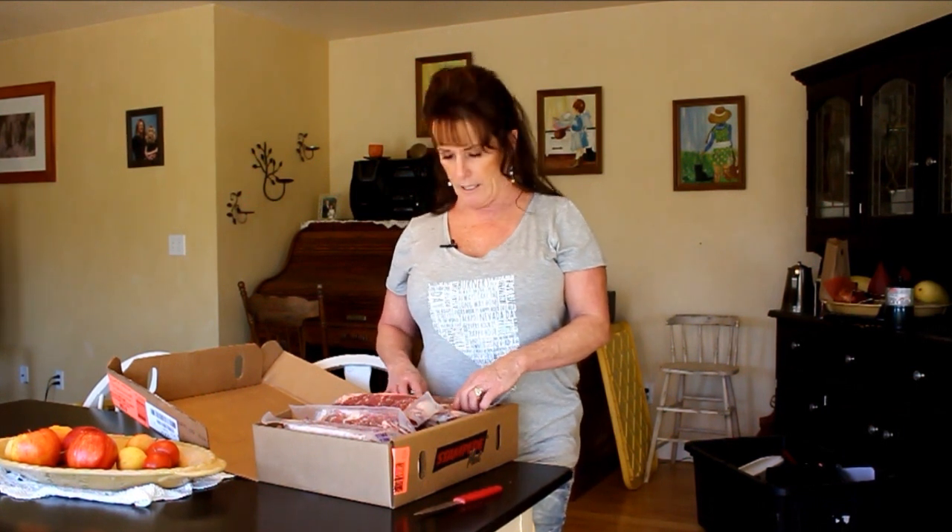We'll be able to serve steak for dinner if somebody's opposed to eating wild game — which I don't think any of our friends are — but they're not opposed to eating a good New York strip steak either. These are absolutely fabulous broiled, pan fried, or done out on the barbecue, and that's one of the reasons I ordered them: I wanted that versatility.